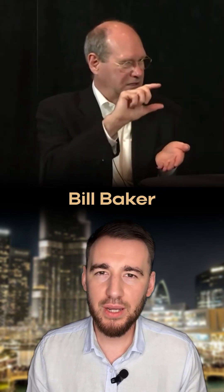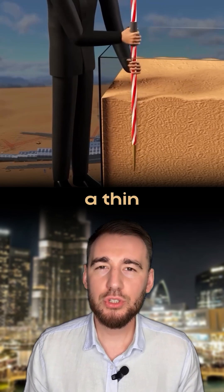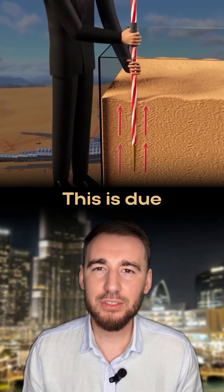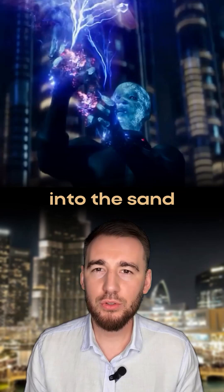Chief engineer Bill Baker came up with the idea of securing the skyscraper using friction. For illustration, if you push a thin sharp rod into the sand, after a certain distance it will be stuck tightly. This is due to the increasing friction as it goes deeper into the sand. To create friction, he buried a series of long piles under the foundation that went 10 floors down into the sand.